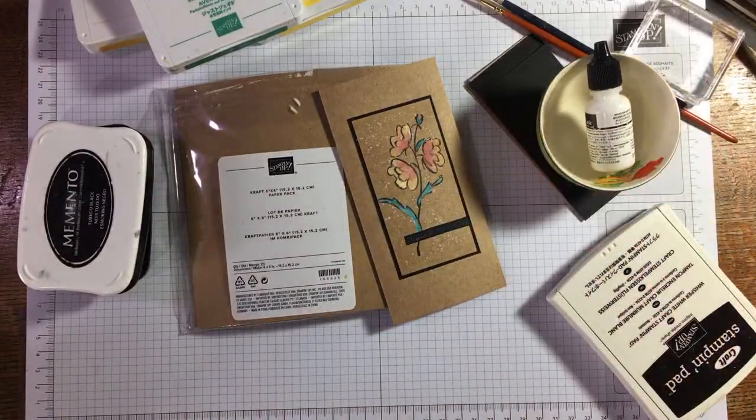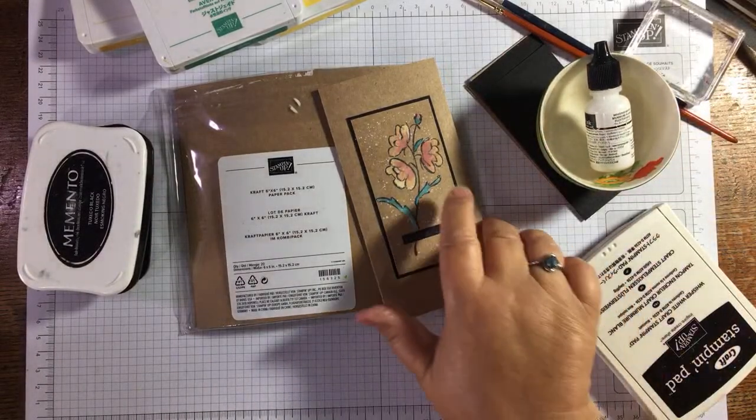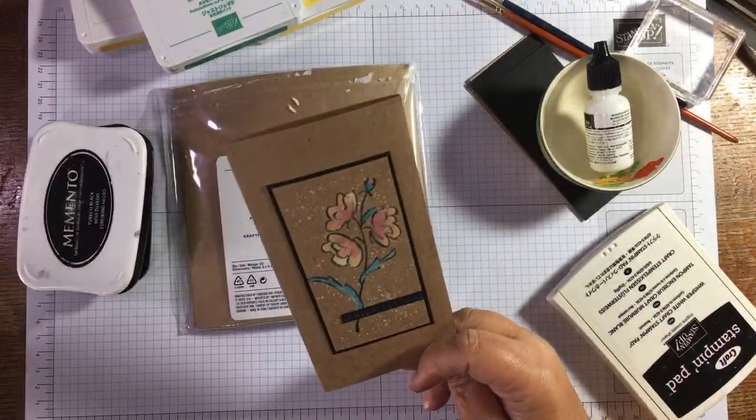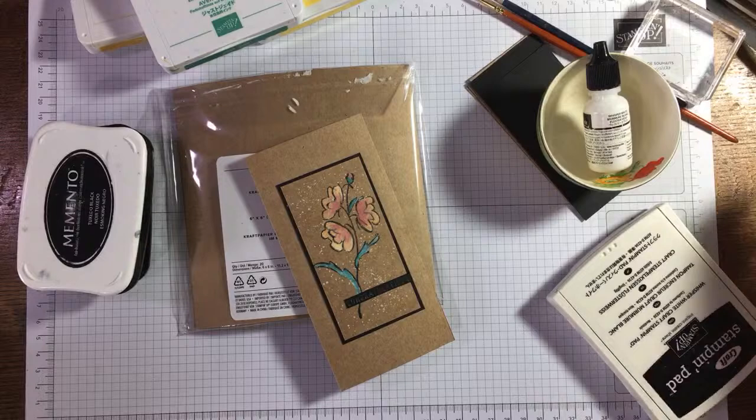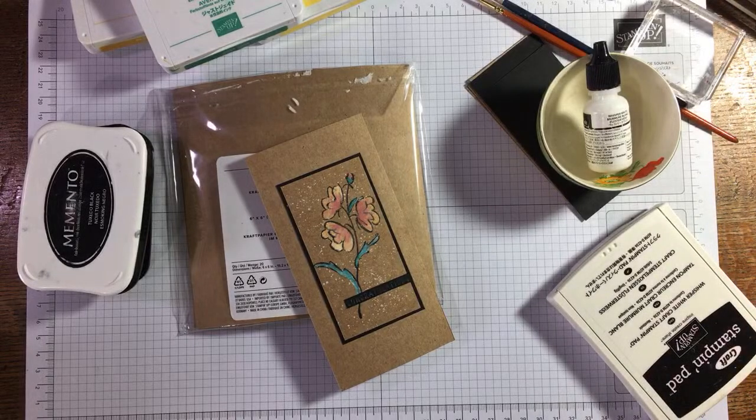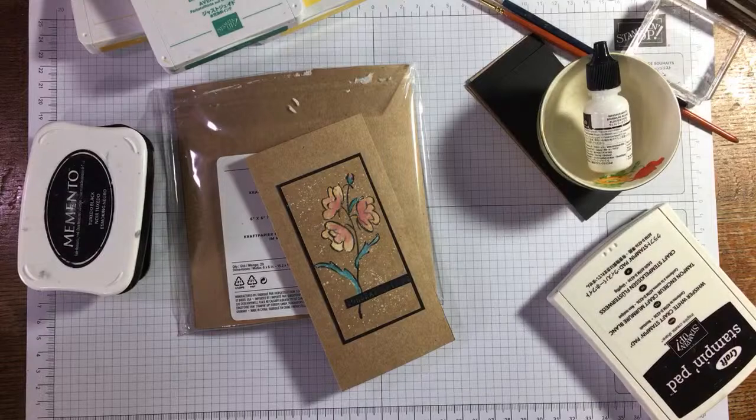So this month in August is the — I need to get my words correct here — SU Color Challenge group on Facebook. Hi Joanna! If you're not in the SU Color Challenge group you might want to join, because it's actually a great group for challenging you to use your Stampin' Up colors. Every month we have a color challenge and I'm on the team.